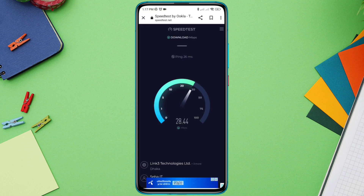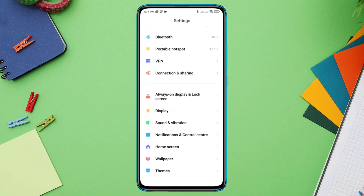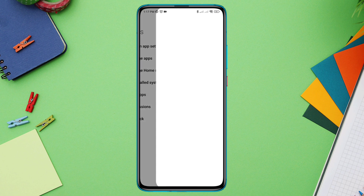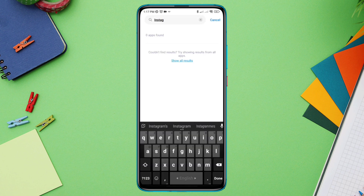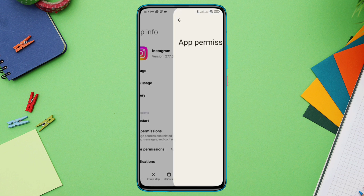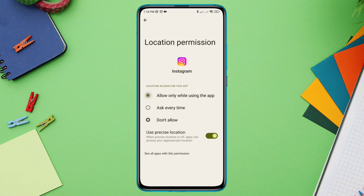Solution 2: Remove software glitches from the Instagram app. Open Settings, scroll down, tap Apps, tap Manage Apps, find the Instagram app, enable the Auto Start option, and also enable app permissions. Now allow all the necessary permissions for your Instagram app.